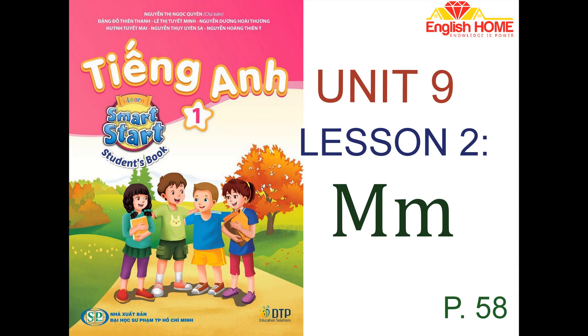Sing. I can see a mouse. M-M mouse. I can see a mouse. M-M-M. I can see a mouse. M-M-M mouse. I can see a mouse.